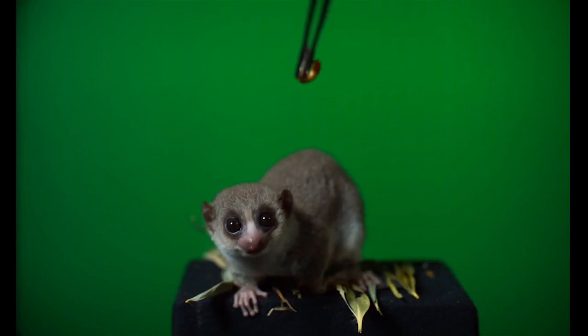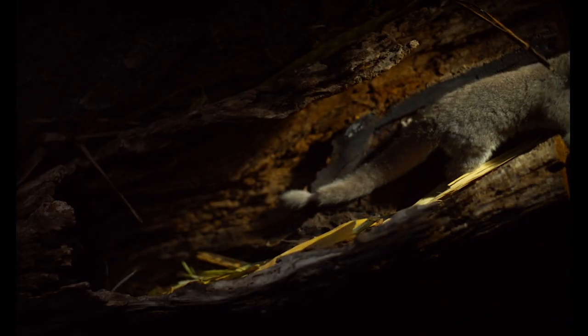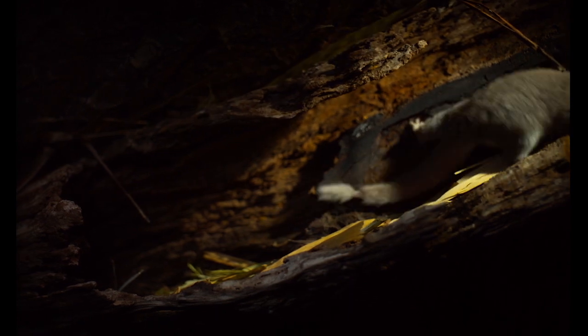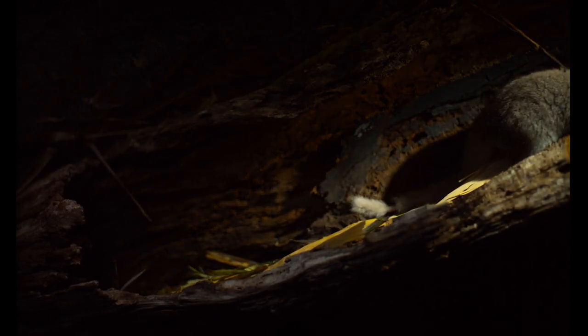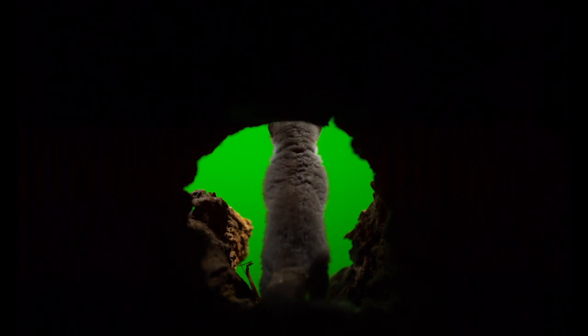We've been working with this group of fat-tailed dwarf lemurs all day today. They've been crawling through logs and working in front of a green screen that we're going to combine with images of the sea and breaching whales. They've been doing an amazing job and we've all been just incredibly impressed by these little performers.